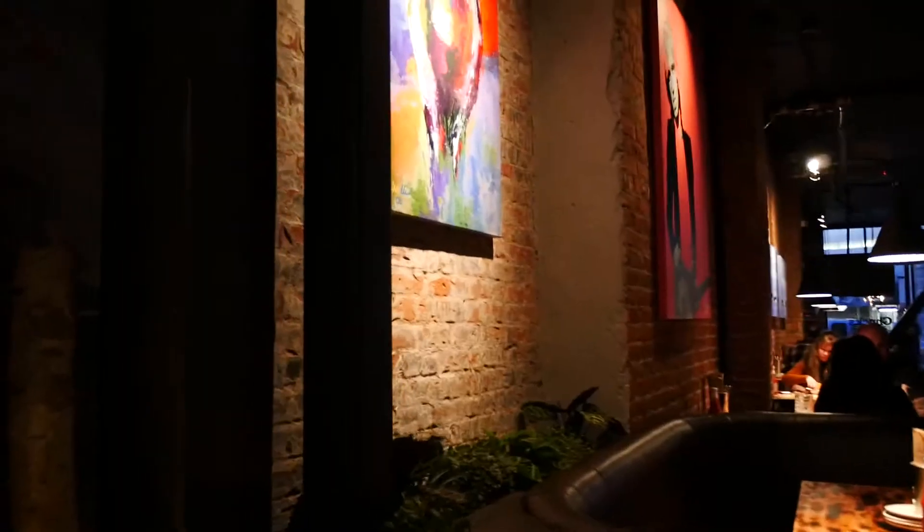This place is called Chuck's and it's really cool. I'm really liking the ambiance. They've got cool paintings throughout the whole thing and I love that you can see the kitchen, which is just awesome.